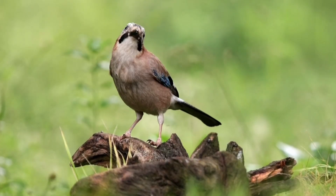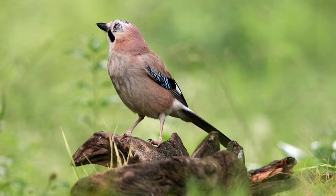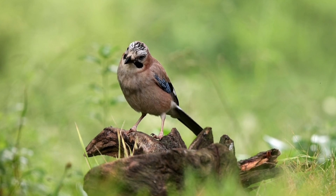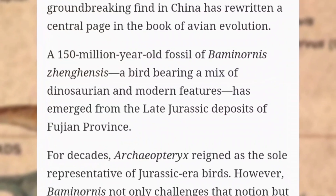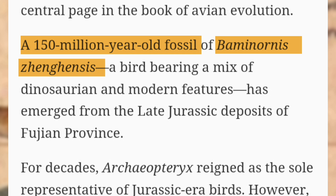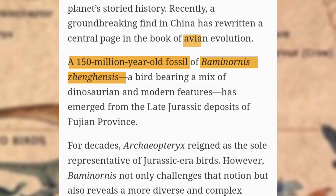Birds, it turned out, weren't just related to dinosaurs — they were dinosaurs. One fossil changed everything. In China's Zhenhei County, paleontologists unearthed Baminornis zhenghensis, a 150-million-year-old bird fossil that rewrote our timeline of bird evolution.